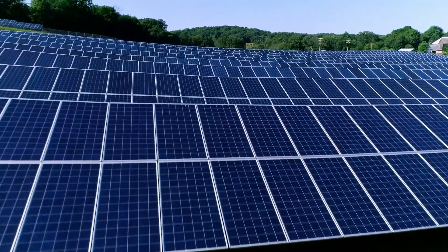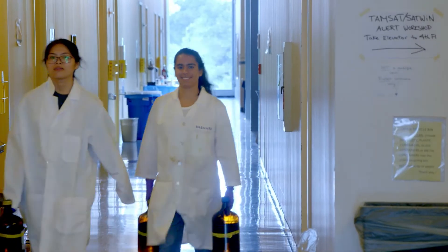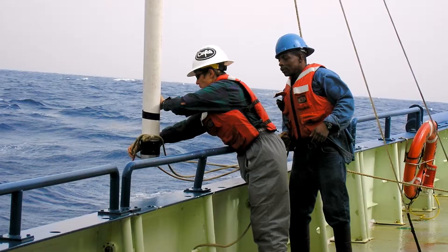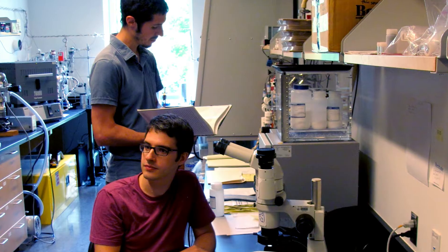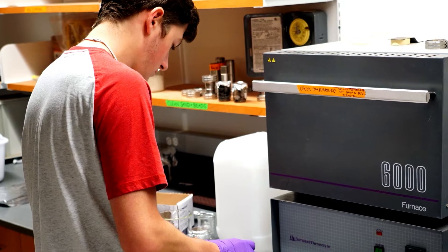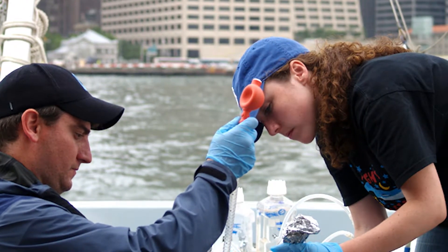Lamont-Doherty Earth Observatory is more than just a center of research in how the Earth works. Through the Earth Institute, we're engaging a growing number of students who are interested in the future of our planet, who are studying sustainability, and are committed to making a difference.